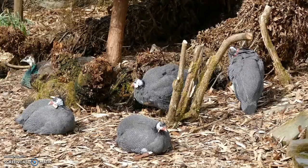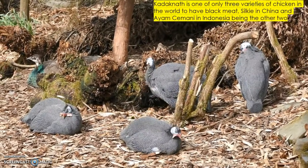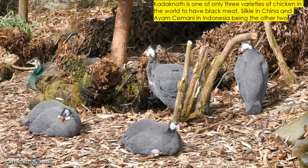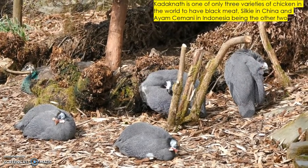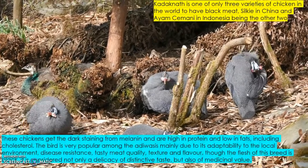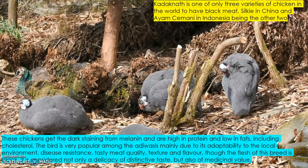Kadaknath is one of only three varieties of black chicken in the world. The other two are Silkie in China and Ayam Cemani in Indonesia. These chickens get their dark coloration from the melanin pigment and are high in protein and low in fat.